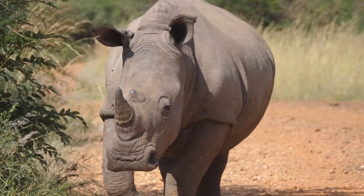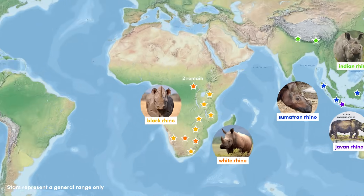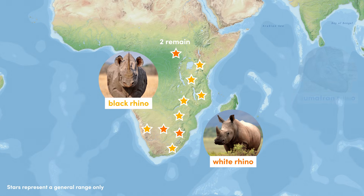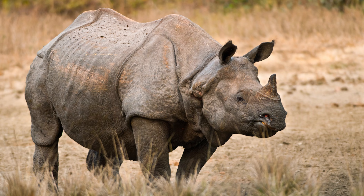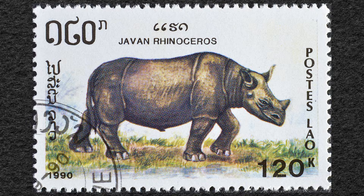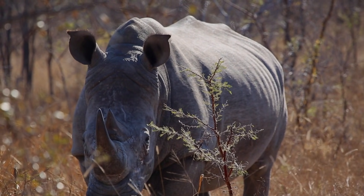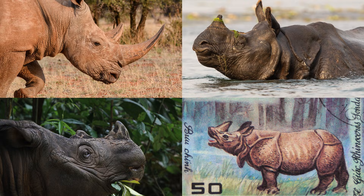Rhinocerotidae contains five species, commonly referred to as rhinos. The most well-known of the species, black and white rhinos, are found in sub-Saharan Africa, but a further three species exist in Asia: the Indian rhino, the Javan rhino, and the Sumatran rhino. All species have horns used primarily for self-defense but also for foraging. Black, white, and Sumatran rhinos have two horns, whereas Indian and Javan rhinos have only one.